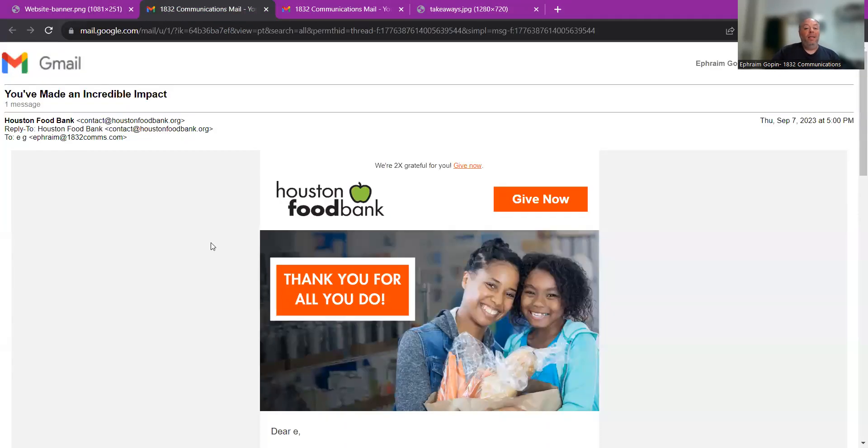Today, we're going to look at an email from the Houston Food Bank — and it's not a fundraising email, but a gratitude email. We'll start with the subject line: "You've made an incredible impact." That subject line makes me feel good. I made an impact — that's great. I want to open up and see what I did. So that's a great subject line to use.